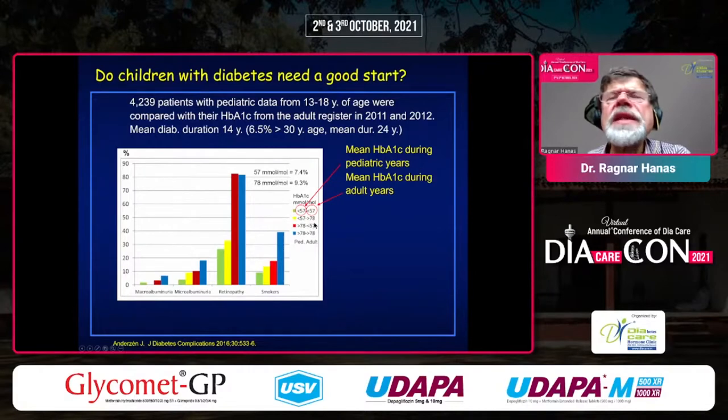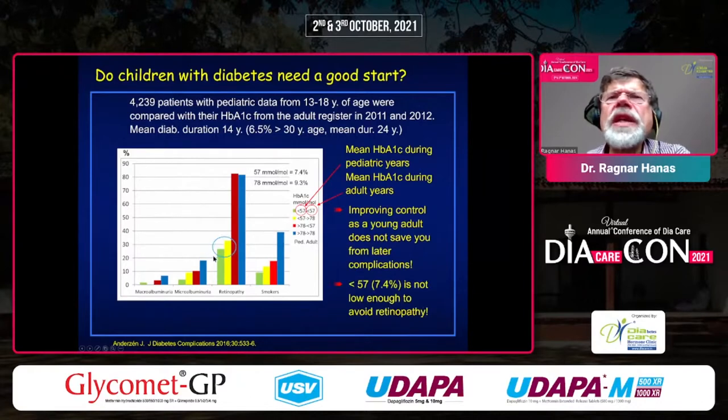So it doesn't really save you if you start getting better control only when you become an adult. And the green bar — those with control around 7.5% both as pediatrics and adults — that doesn't really save you from retinopathy either, because 25% of them still have retinopathy.